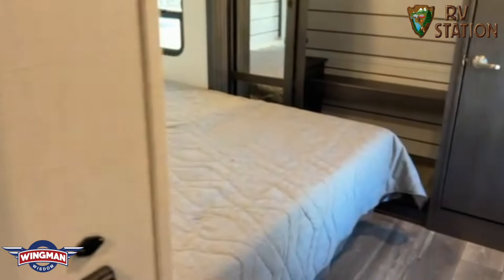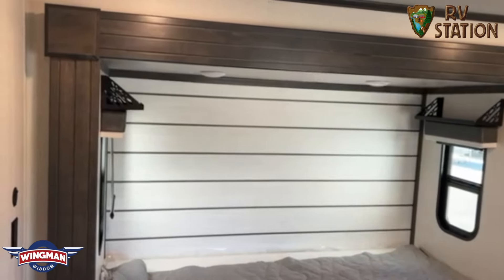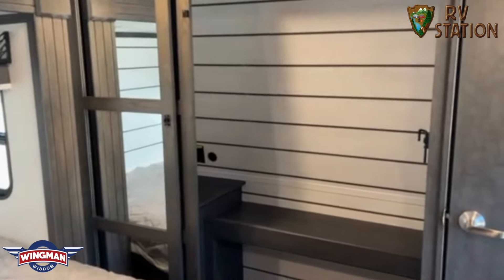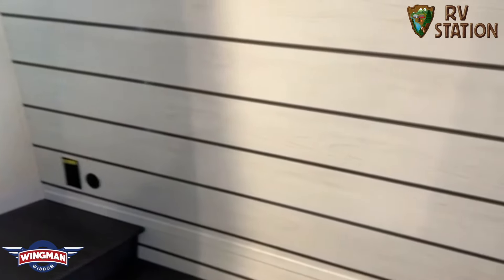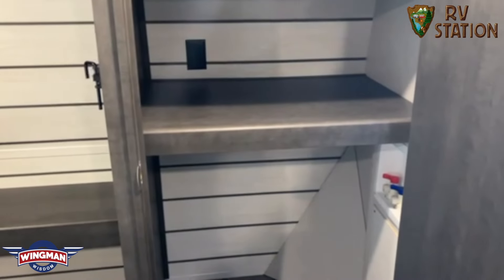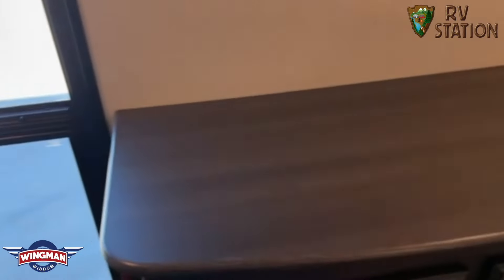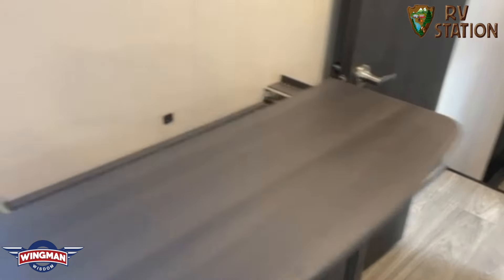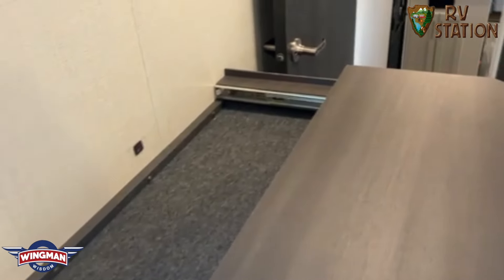Then we go into the king-size bedroom. You have individual lights with your CPAP shelves as well. You walk into a full, almost walkable closet. And then you also have another closet that is equipped with washer and dryer prep. There's a dresser here with a chest of drawers, and it has a hideaway storage bin for your jewelry or personal belongings.